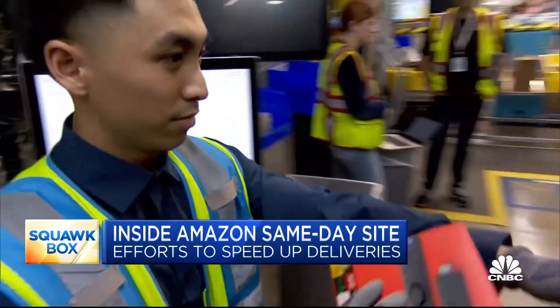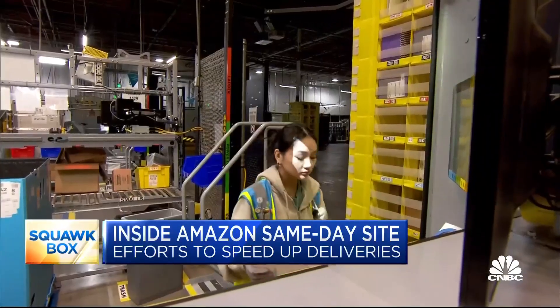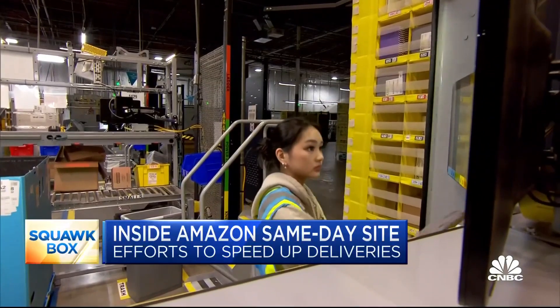This is a site that offers local customers access to hundreds of thousands of products that they can order and get delivered in as little as a few hours. What's unique about this site is that we store, pick, pack, sort, and deliver all from one facility, and that lets us get items that customers want blazingly fast.